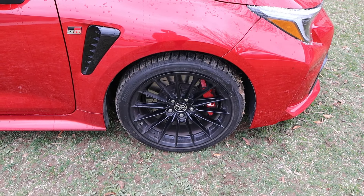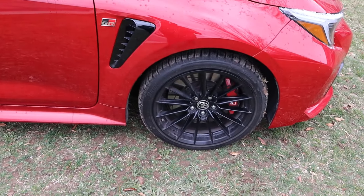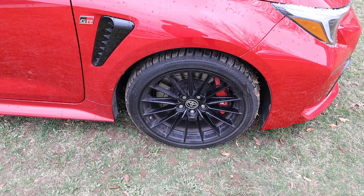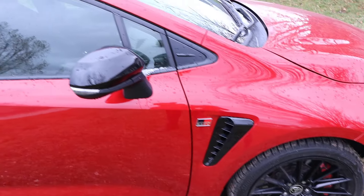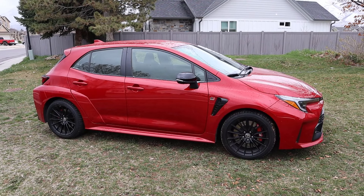Around the side, our tire and wheel setup is 235-40-18 in the front and rear. The wheels are completely blacked out and you've got the red brake caliper. This does have winter tires on it, which will slightly affect performance in our video today since we still have snow. We've got the GR badge, venting on the side, and the mirror cap also blacked out.